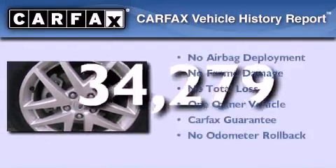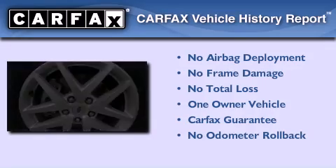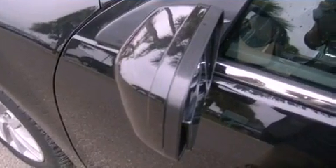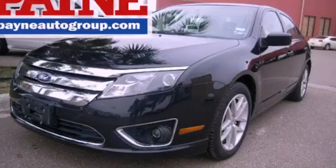This Ford has had only one owner, and it qualifies for the Carfax buy-back guarantee. Call now to find out how you can own this breathtaking automobile.